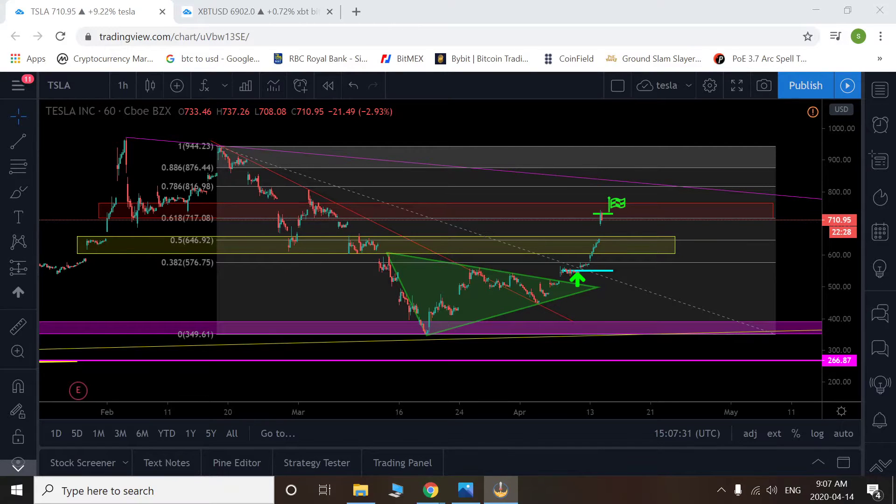Hey guys, welcome to StewTube. It is April 14th and I just want to go over what happened with Tesla. Yesterday I had told you that I did take my first Tesla position. This was my first actual trade setup in the stock market versus the crypto market.